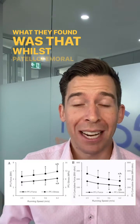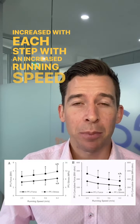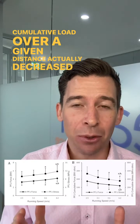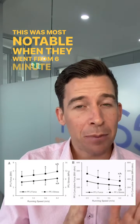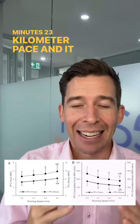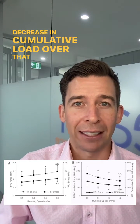What they found was that whilst patellofemoral joint load increased with each step at an increased running speed, the cumulative load over a given distance actually decreased. This was most notable when they went from 6 minutes 40 to 5 minutes 23 per kilometer pace, finding a 17% decrease in cumulative load over that given distance.